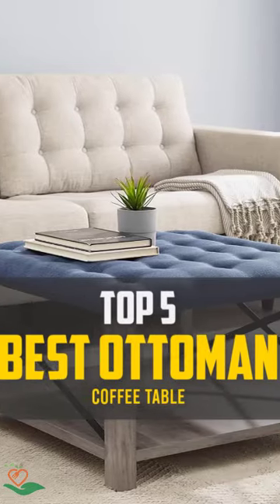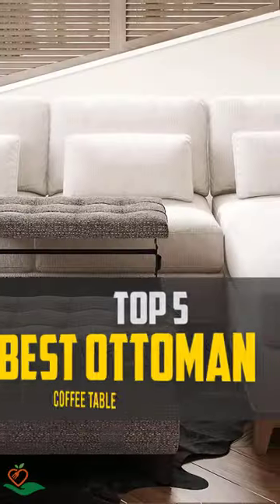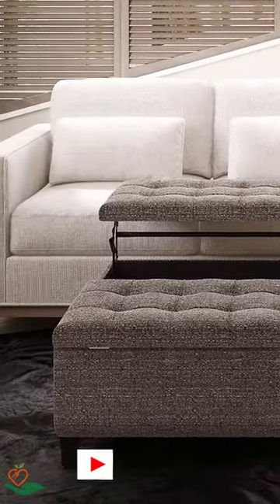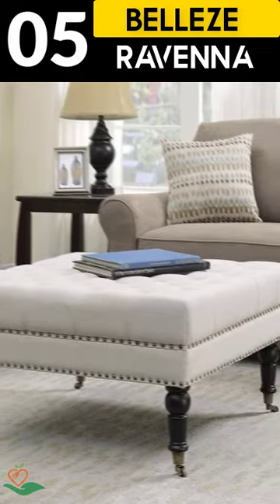Today we review the top 5 best ottoman coffee tables that you can choose the right one for your purpose. After spending 2 weeks of research and consumer survey, we compiled this list.